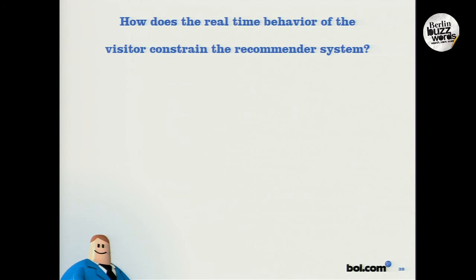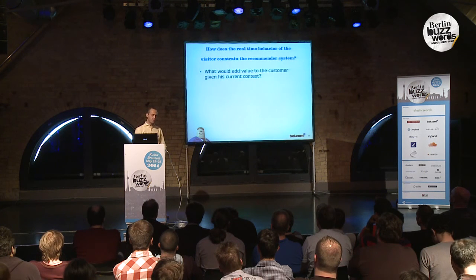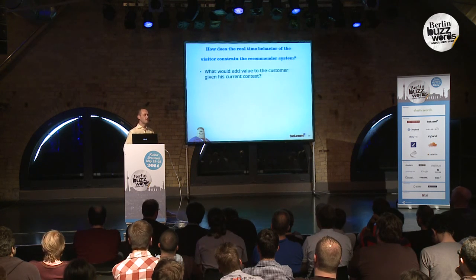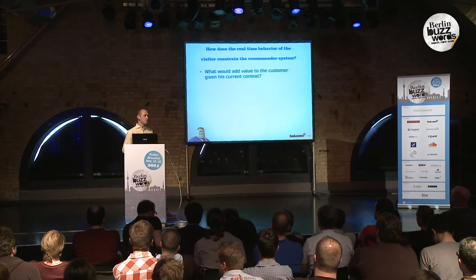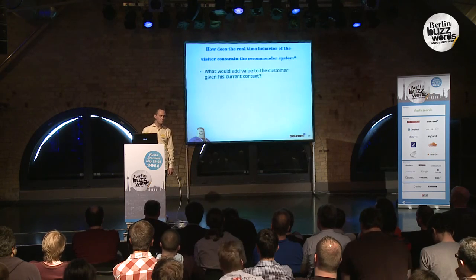So how does this real-time behavior constrain the recommender system? What we want to find out in real time is what would really add value to the customer given their current context. Because if they're searching for a TV in our search engine, they're probably still orientating and have no clue what TV they'll buy. But if they're looking for a Samsung SM52000 with cable, they probably have a good idea of what they want to purchase — and then it would confuse them to try to sell different types of TVs. So this is something we need to find out in real time.